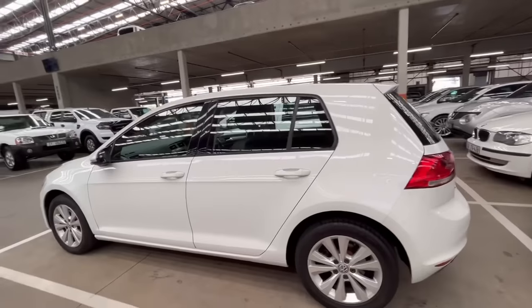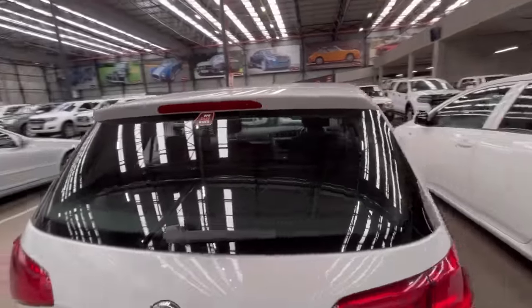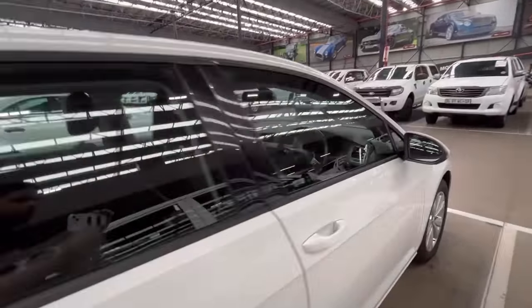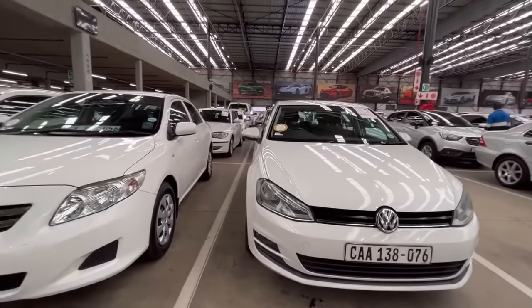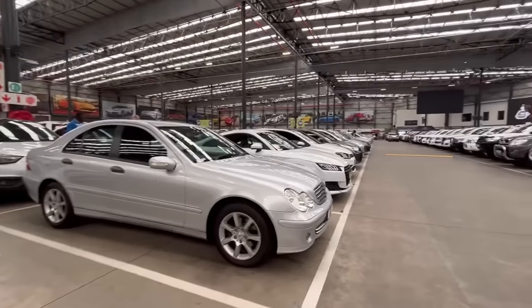That's the last car. I'm only looking for proper cars in that budget — they have a few bakkies as well but those are way over budget. I'm heading out now as they're closing. I hope this was helpful — let me know in the comments if I should make more videos like this, give me a like if it was helpful, and I'll see you guys in the next video. Cheers!